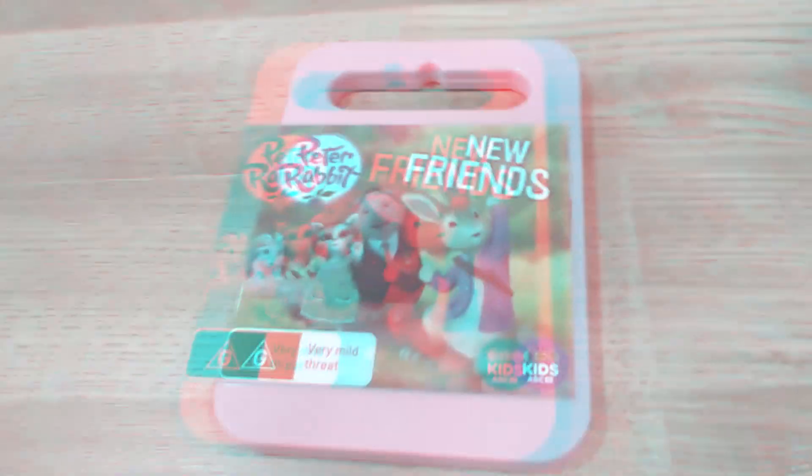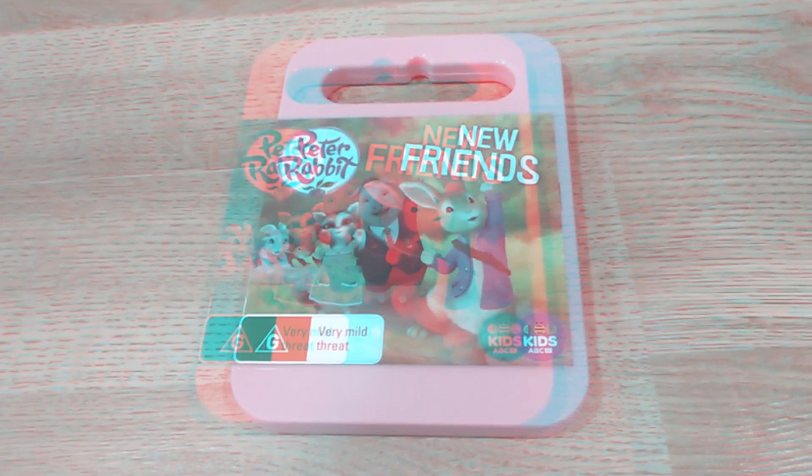Here is the disc with a contrasting dark blue. See you next time!